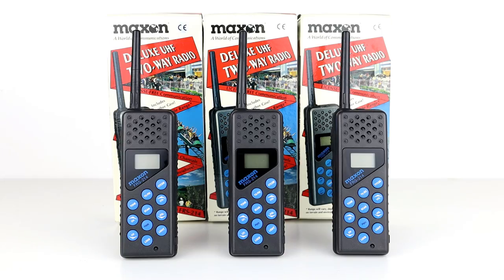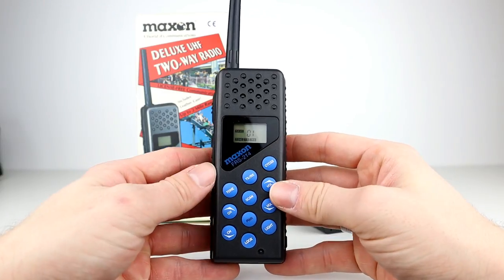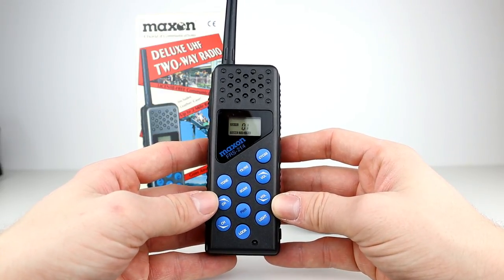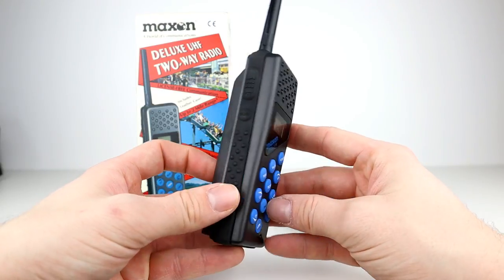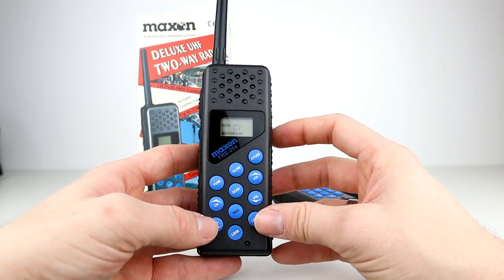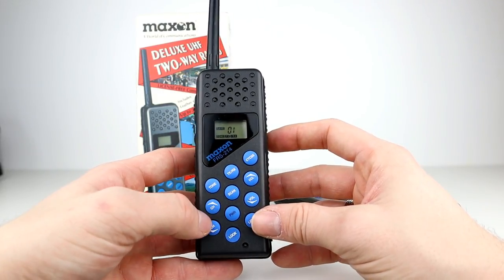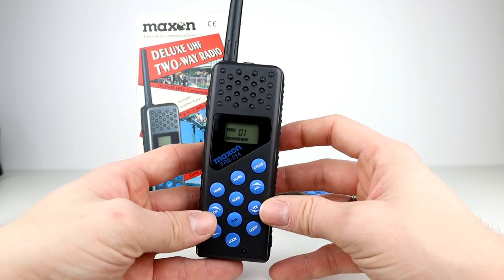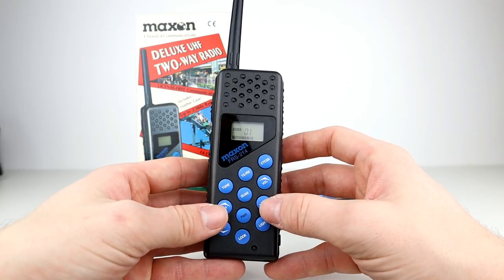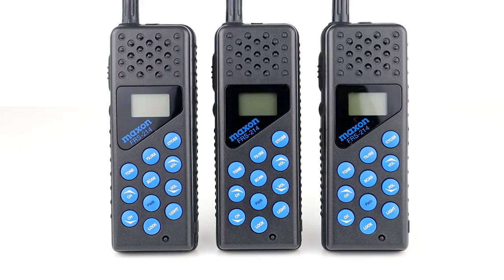Today we're going to be looking at the Maxon FRS214. This is an FRS or Family Radio Service radio that originated out of the United States in the mid-1990s, and I was looking in the Ringway Manchester vaults for something else and decided to pull them out and show them to you. Family Radio Service is the US derivative of PMR446, a free walkie-talkie radio allocation for licence-free short-range communications between 462MHz and 467MHz. Much like PMR446, the FRS band in the USA has been overrun by business users and is really busy.